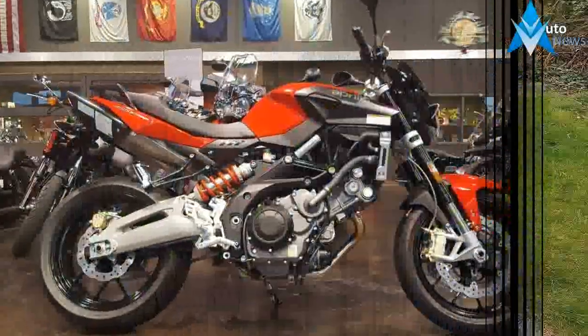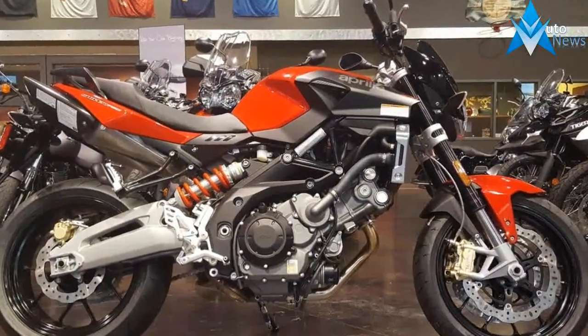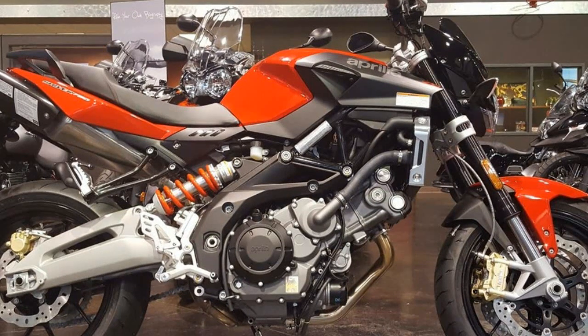It also manages to retain the Italian character with its racing red tubular frame, wheel rims, frame, shock absorber spring, and cylinder head covers.